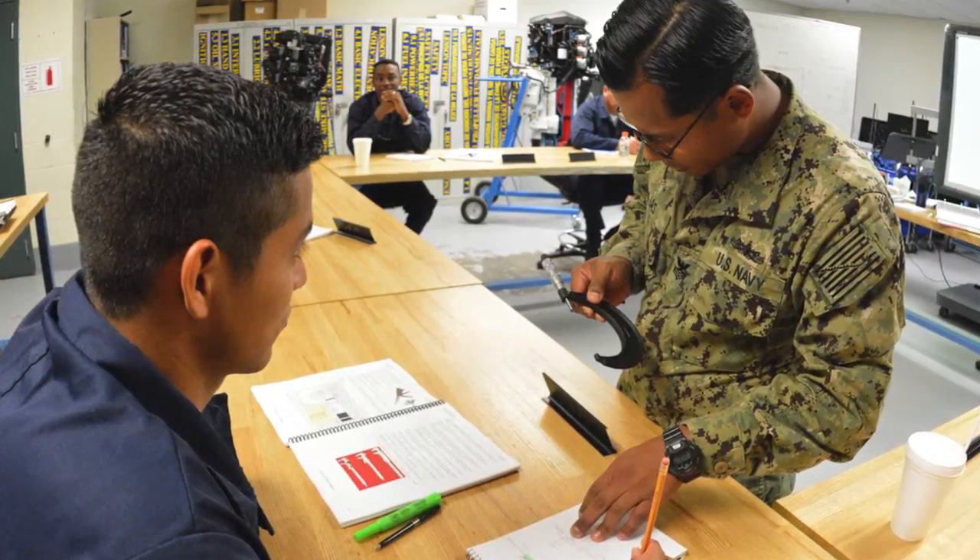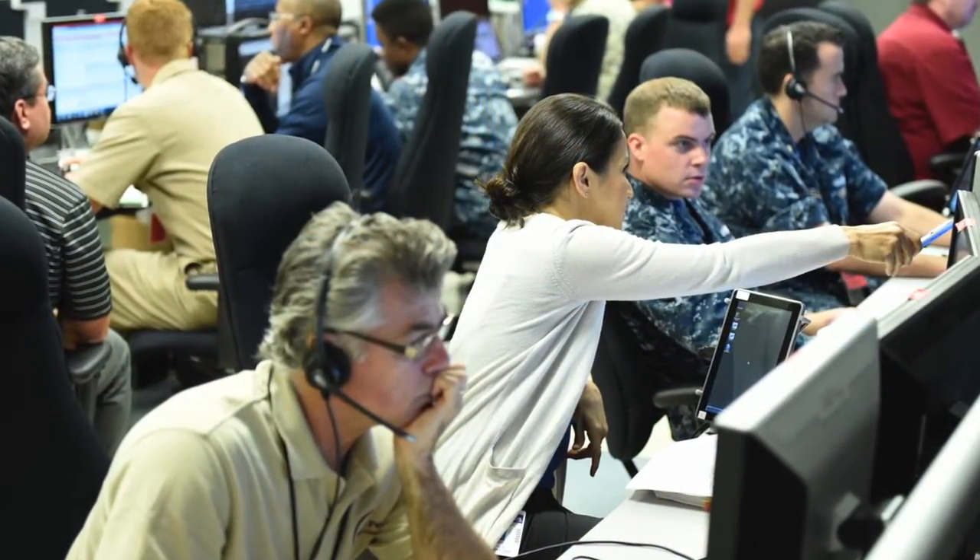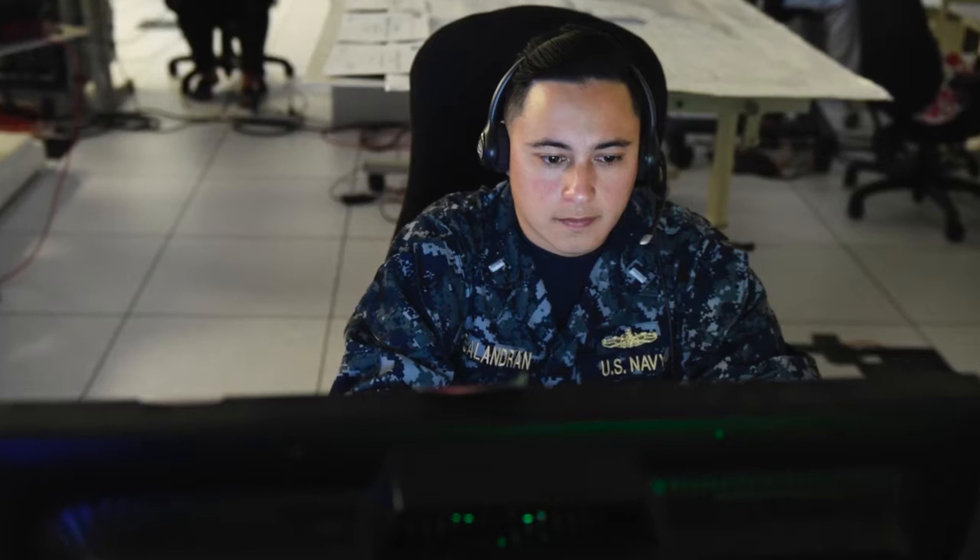Ready Relevant Learning, simply put, means you're going to deliver the right training at the right time and the right place for that sailor. You're looking at how does that sailor learn, what do they need to learn, and what's the best way to deliver it to them.